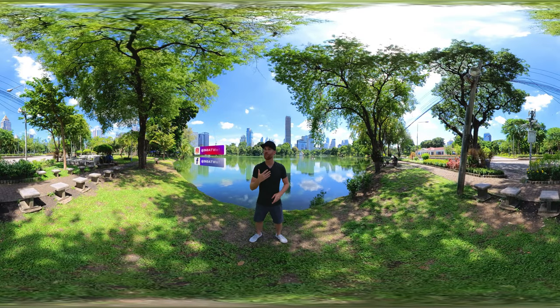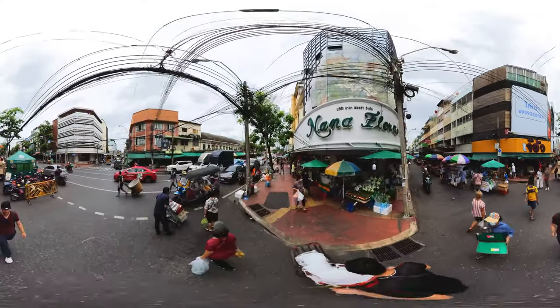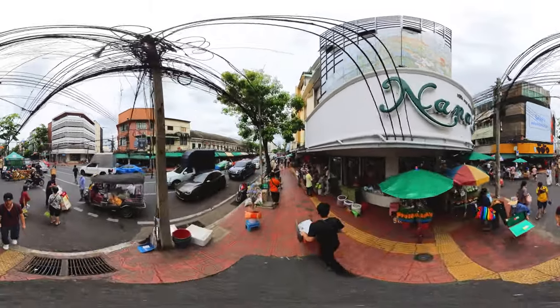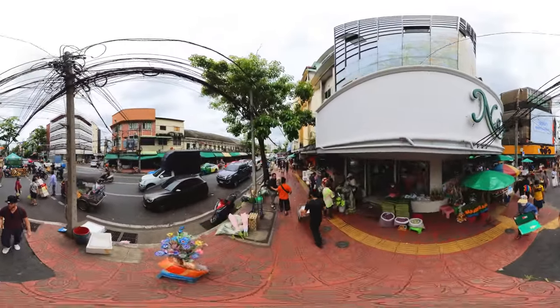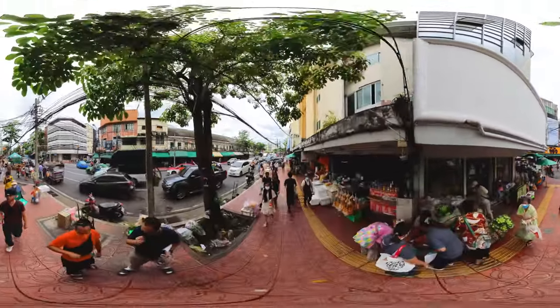Hey guys, welcome to Around the World, I'm Eric. In this video I'd like to show you some amazing must-see-or-do highlights here in Bangkok. Bangkok, Thailand's capital with more than 10 million inhabitants, is a city that has it all — tradition, luxury, green parks and busy streets, an abundance of temples, exciting canals and so much good street food.